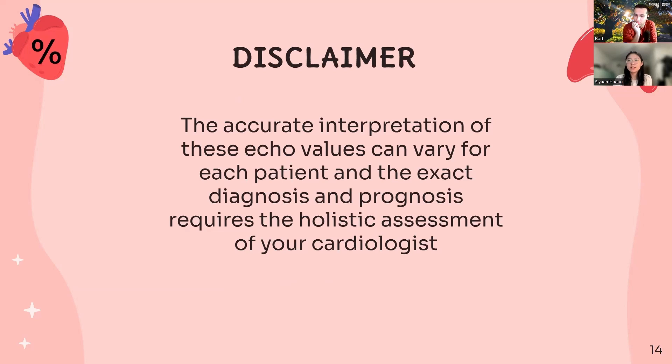And that brings us to the end of today's video. Before we go, we'd also like to clarify that the accurate interpretation of these echo values can vary for each patient, and the exact diagnosis and prognosis requires holistic assessment from your cardiologist. If you'd like to learn more, we encourage you to check out our full heart failure playlist on our channel. Take care and we hope to see you in another video.